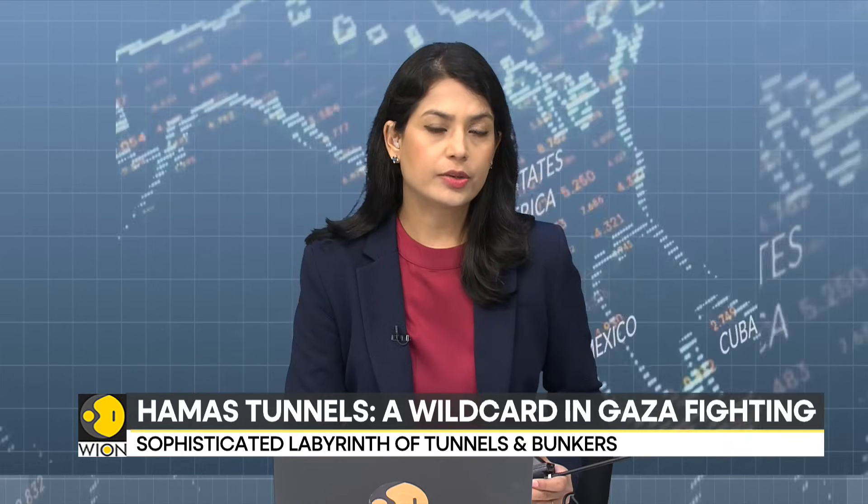The Israeli defense forces in Gaza have been forced to contend with a sophisticated maze of underground tunnels and bunkers built by Hamas. Military experts call the tunnels a formidable defense system. Here's how Israel is tackling the threat.